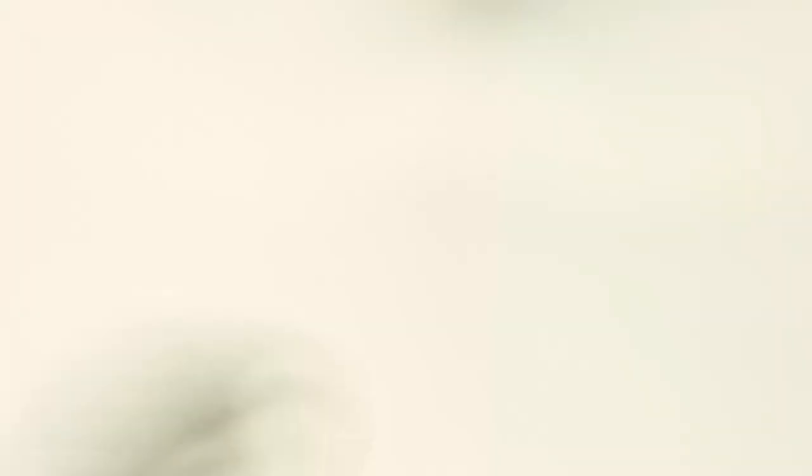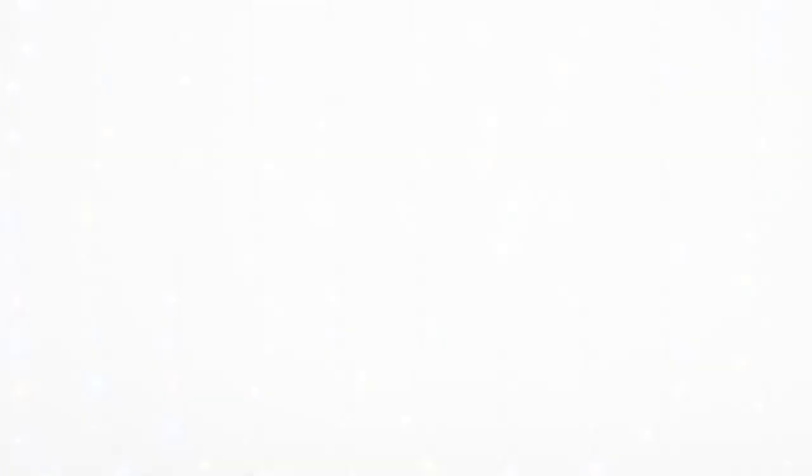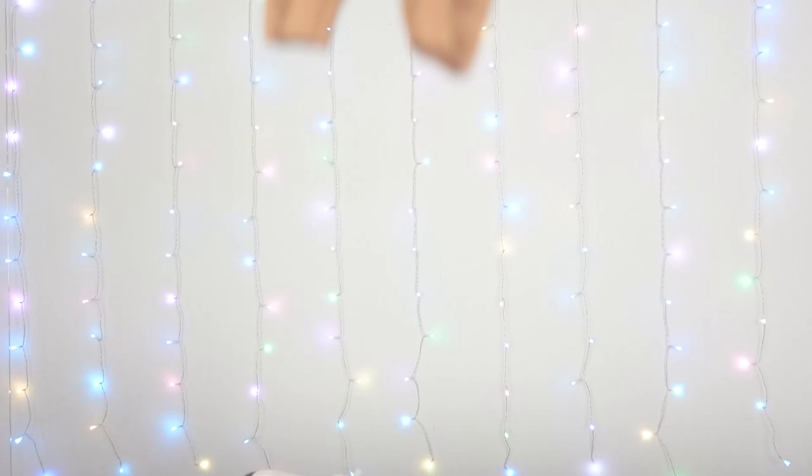Now it's finally time to sew the back seam of the pants together, finished sides in, leaving a gap though for a closure. And after that, I can sew the inner side and crotch seam from one leg all the way to the other one. And with that, we have some super cute pleated pants, and I think they fit perfectly for Pompom Purin.